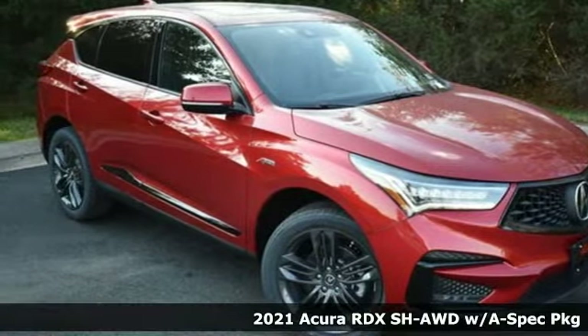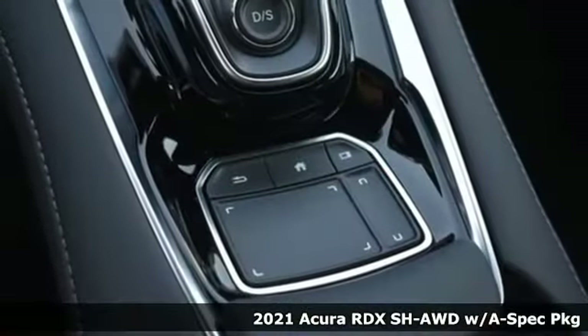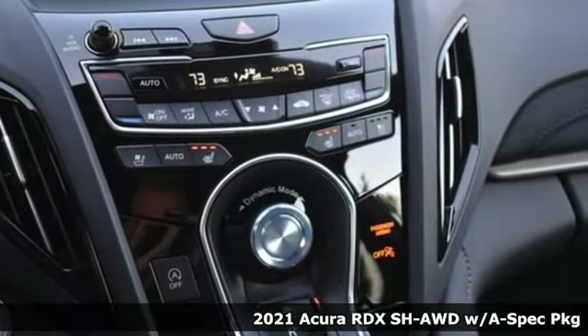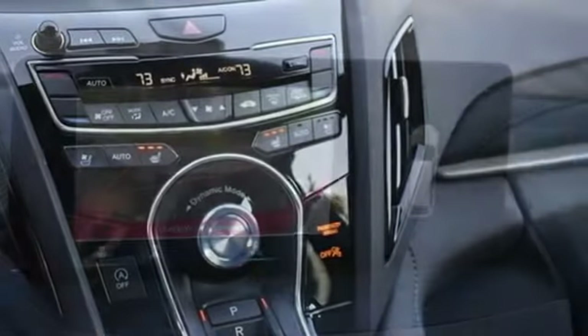Here's a new 2021 Acura RDX. It connects you and the road and is the benchmark in the premium SUV class. You'll look forward to every drive with features like these.